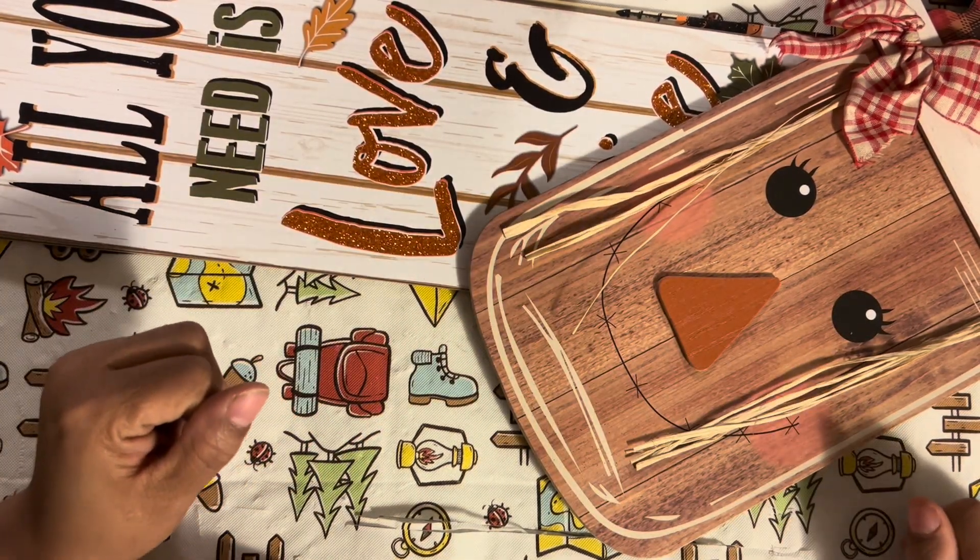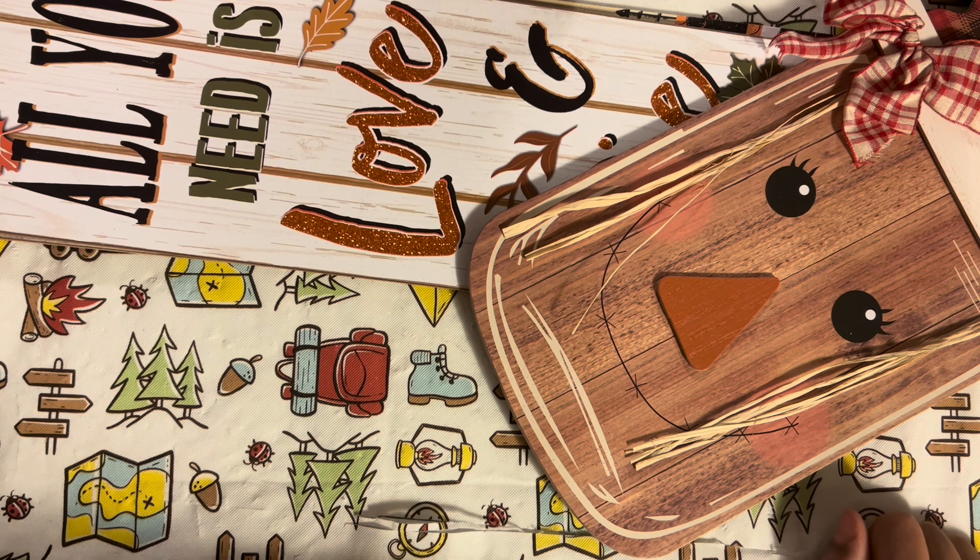Hi guys, welcome back to Estella Wilson Creations. How are you guys?